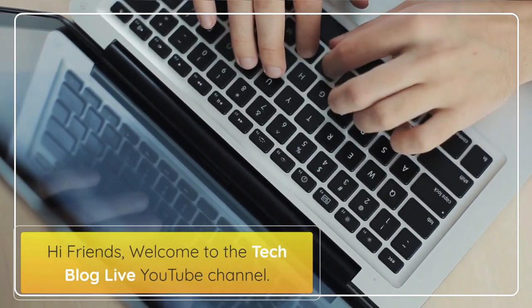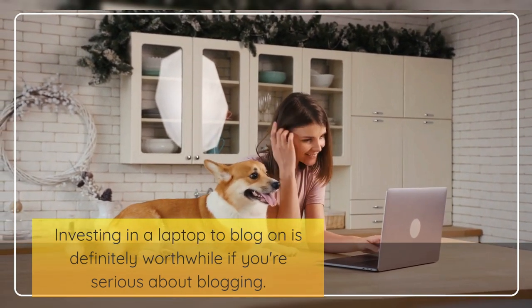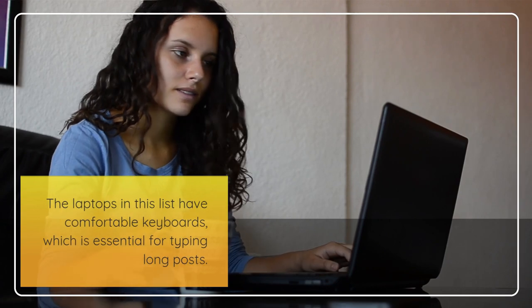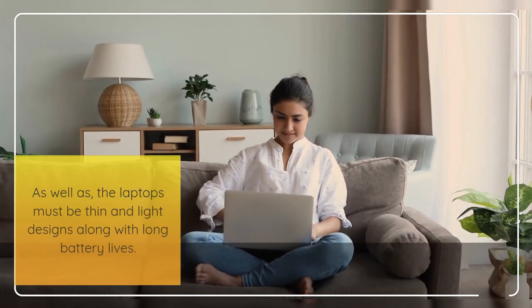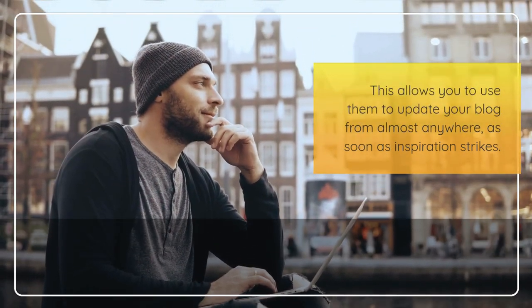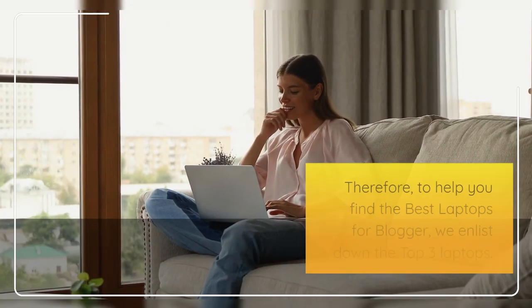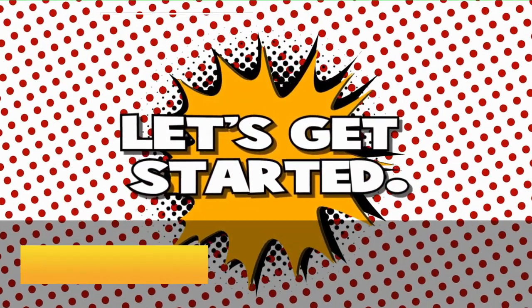Hi friends, welcome to the Tech Blog Live YouTube channel. Investing in a laptop to blog on is definitely worthwhile if you're serious about blogging. Whether you're writing or creating videos for your blog site, a laptop should be credible and enhance productivity. The laptops in this list have comfortable keyboards, which is essential for typing long posts, as well as thin and light designs along with long battery lives. This allows you to use them to update your blog from almost anywhere as soon as inspiration strikes. To help you find the best laptops for bloggers, we enlist the top 3 laptops. So, let's get started.